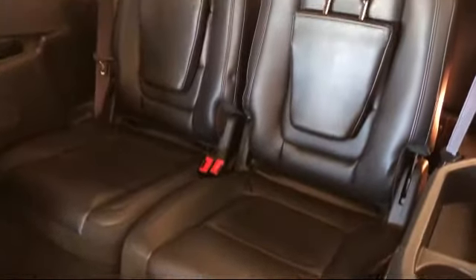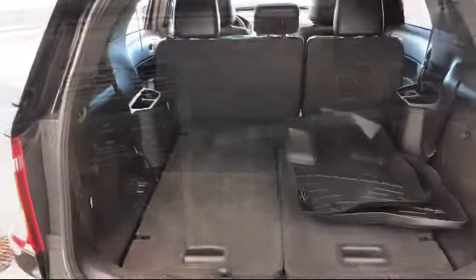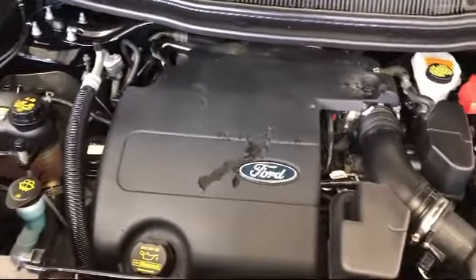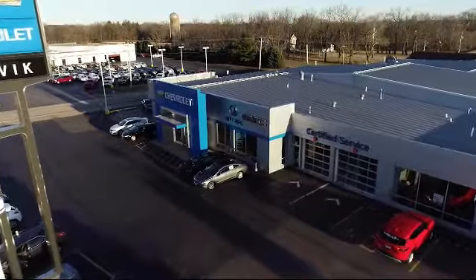Family owned and operated since 1968, Gjovik Chevrolet Buick GMC has had roots in our community for over 50 years. Our friendly, courteous atmosphere and low pressure GM certified sales team make it easy to select a quality car or truck from our large selection of new and GM certified vehicles.